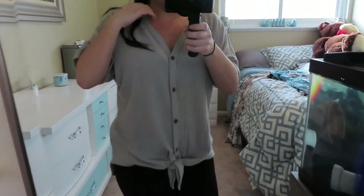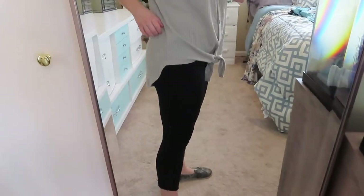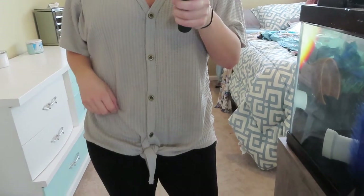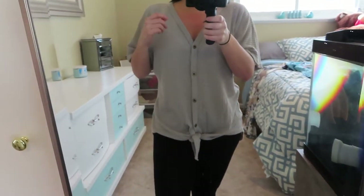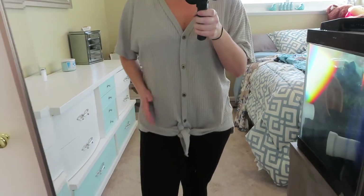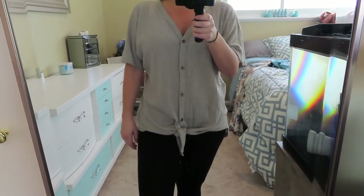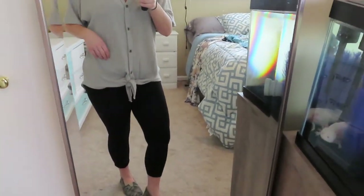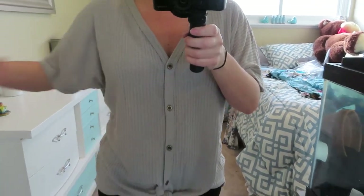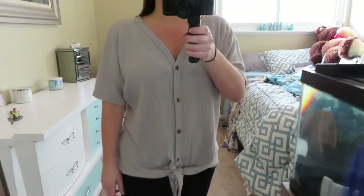I love how soft it is and how it feels on my skin. I love that it's longer in the back, and I do intend on keeping it once I get the right size. They had about four or five colors — black, green, maybe red. I believe it was about $15, linked in the description. I have it paired with black leggings and cute tennis shoes. It's a perfect spring shirt — really easy, comfortable, and light.